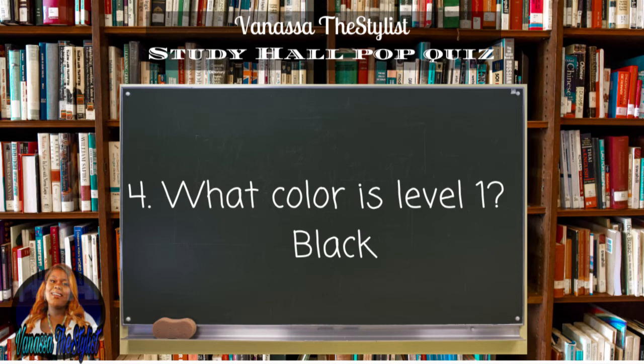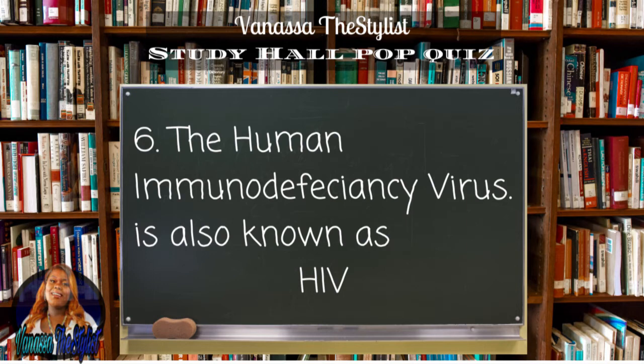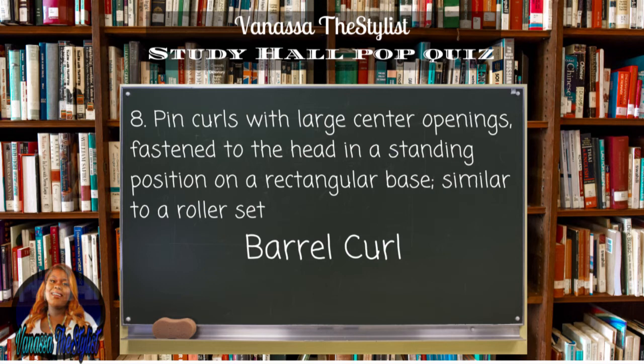Question number five: true or false, a zero degree blunt cut requires elevation. The answer is false — remember, elevation is measured in degrees, so if it's a blunt cut at zero degrees, that means there is no elevation. Question number six: the human immunodeficiency virus is also known as HIV. Question number seven: the range of numbers used on a pH scale is 0 to 14 — remember, 0 to 6 is acidic, 7 is neutral, and 8 to 14 is alkaline. Question number eight: pin curls with large center openings fastened to the head in a standing position on a rectangular base similar to a roller set is called a barrel curl — it looks just like a roller set.